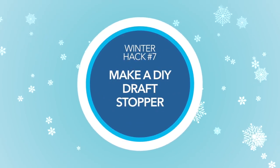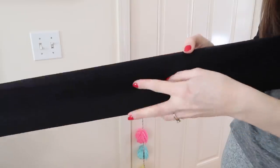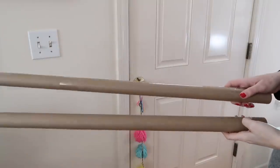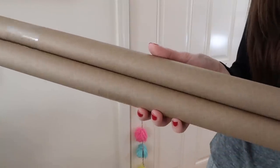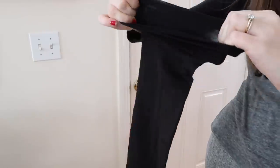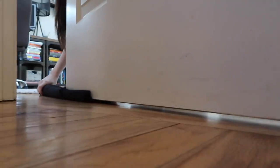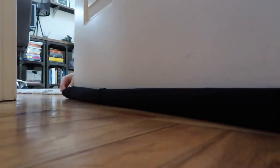For this next DIY, we're going to make a draft stopper. If you have any doors with a gap underneath, you can either let cold air in or let your hot air out. You can buy a draft stopper, but you can make one with stuff you probably have: two tubes from inside wrapping paper rolls — which you probably have this time of year — and an old pair of pantyhose or tights. Cut off one leg of the pantyhose, feed the two cardboard tubes into it, and slide it underneath the door. One tube sits on the outside, one on the inside, stopping cold air from coming in or hot air from escaping under the door.